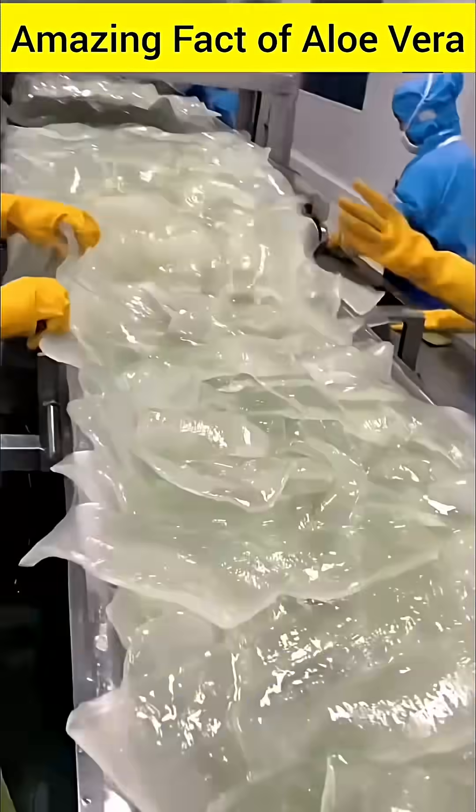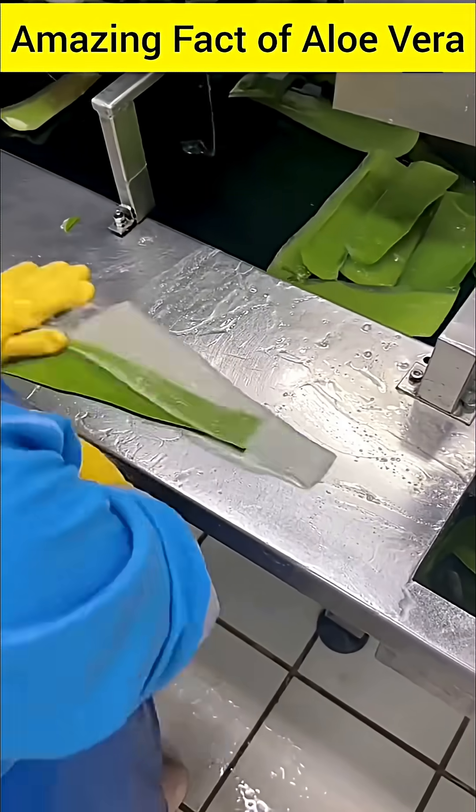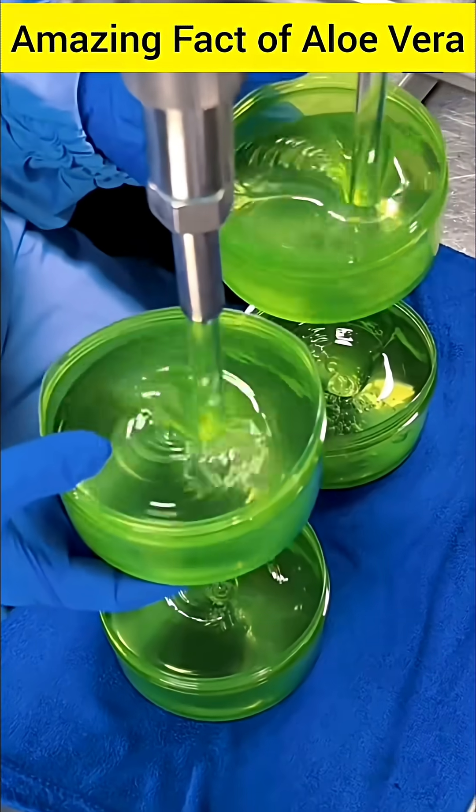Nearly 99% of aloe vera gel is water, but the remaining 1% contains about 75 active healthy components, including vitamins, enzymes, amino acids, and antioxidants.